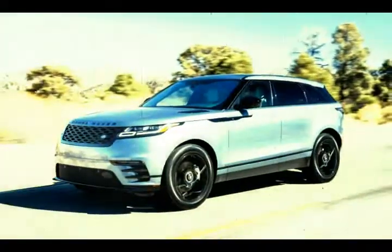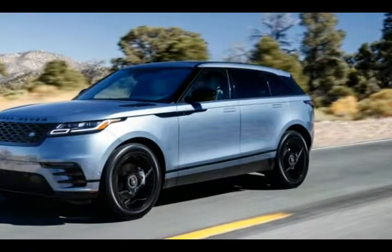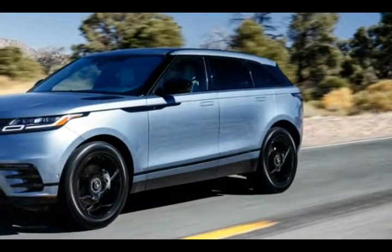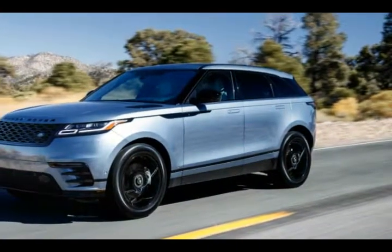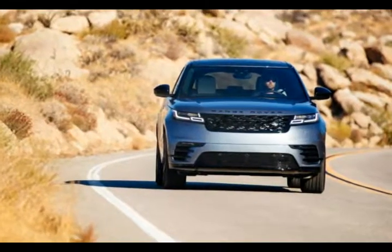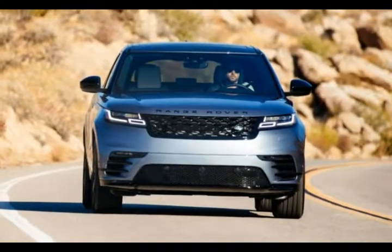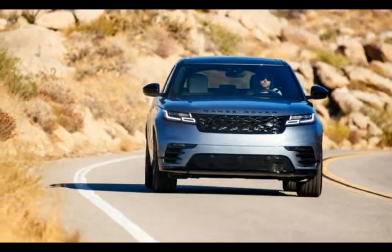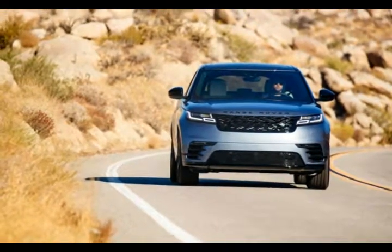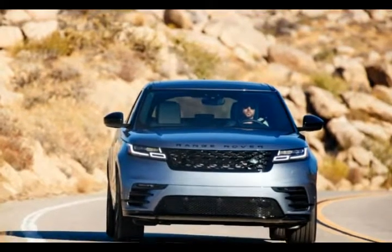Land Rover was a late bloomer. It took 22 years after the first Land Rover in 1948 for the brand to launch a second model line, the original Range Rover. It took almost another two decades for that car to reach the United States, but well before then the combination of V8 performance, rugged utility, and smart design had set the archetype for the upmarket SUV in other parts of the world.